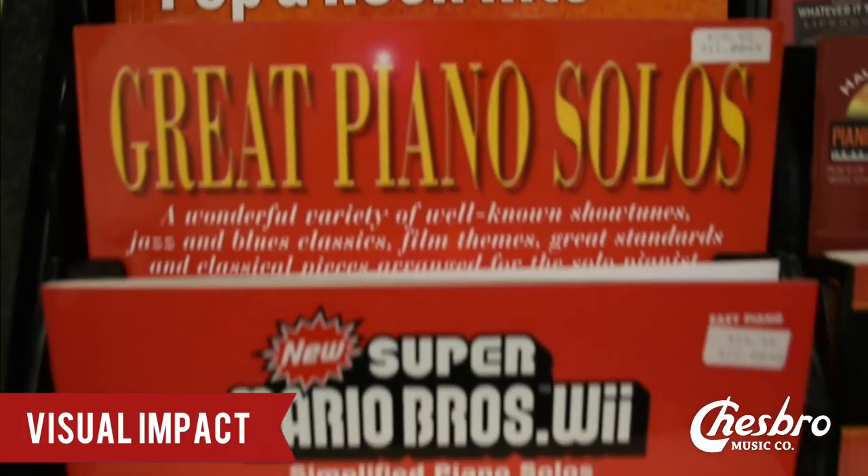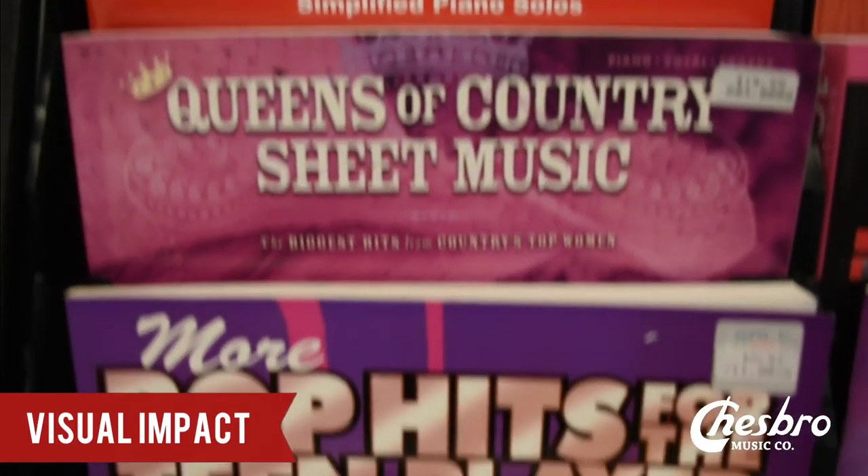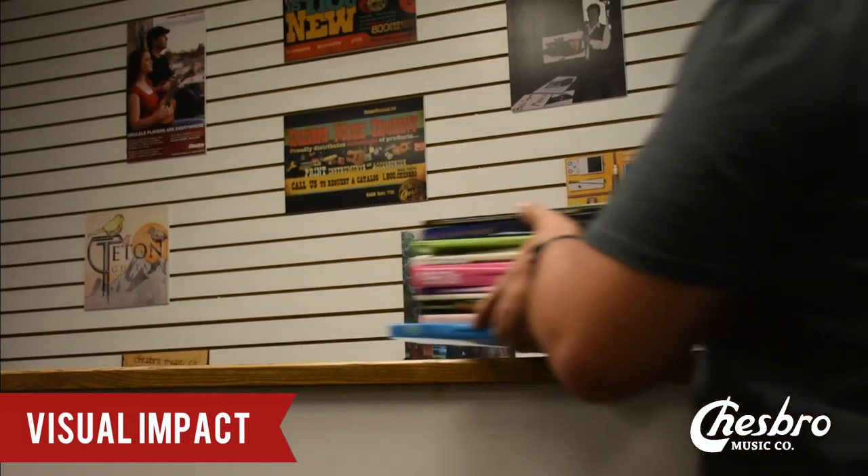These print displays also create a visual impact for your store. Your store isn't beige — you don't want to be boring. If you think of piano methods, you can put all the piano methods together in one color and then your customer is like, oh hey, I need all four of these books. Everybody likes to see color in the store that they go to. You don't want to go into a store that's boring. You want to go into something that makes your eyes happy, and these print displays will do that trick for you.